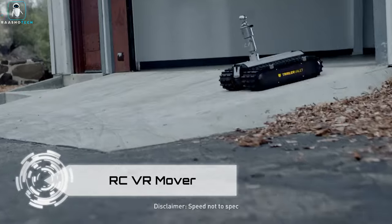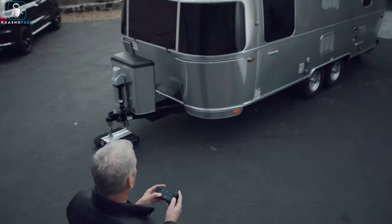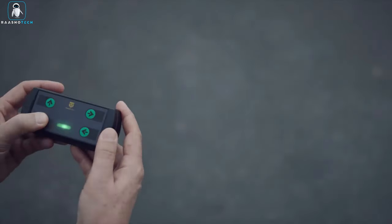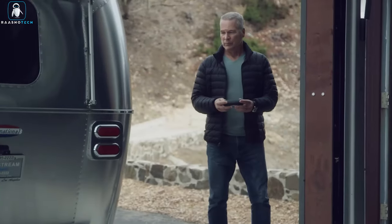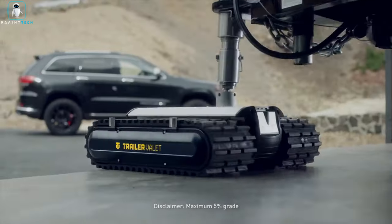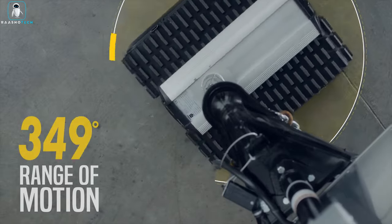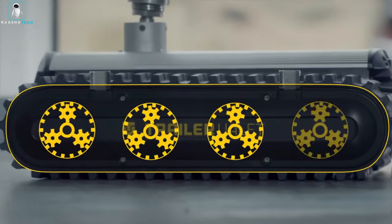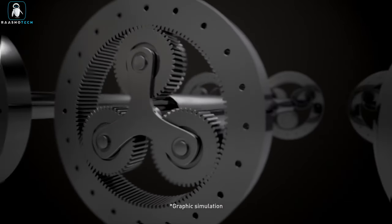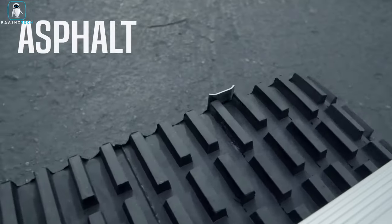Introducing the Trailer Valet RVR — remote-controlled trailer mover, your trailer's new best friend and the ultimate lazy person's dream come true. This bad boy takes the grunt work out of moving your trailer. With a sleek remote control in hand, you can play puppet master as the Trailer Valet dances your trailer around like it's on a string — no drills required. You can be up to 40 feet away, orchestrating the perfect trailer ballet without lifting a finger.